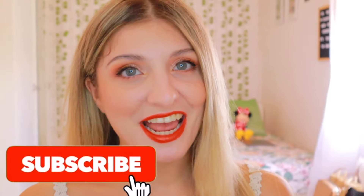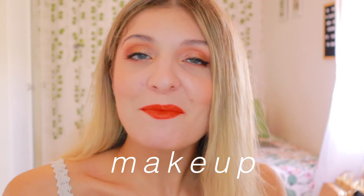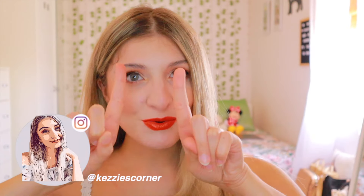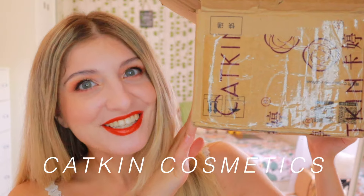Hi everyone, it's Kezia over here from Kezia's Corner and welcome to my channel. My name is Kezia and this is a space where I share all my love for makeup, beauty and all that jazz. Today's video is going to be all about Katkin Cosmetics, so if you want to see what I thought of Katkin Cosmetics, then keep on watching.